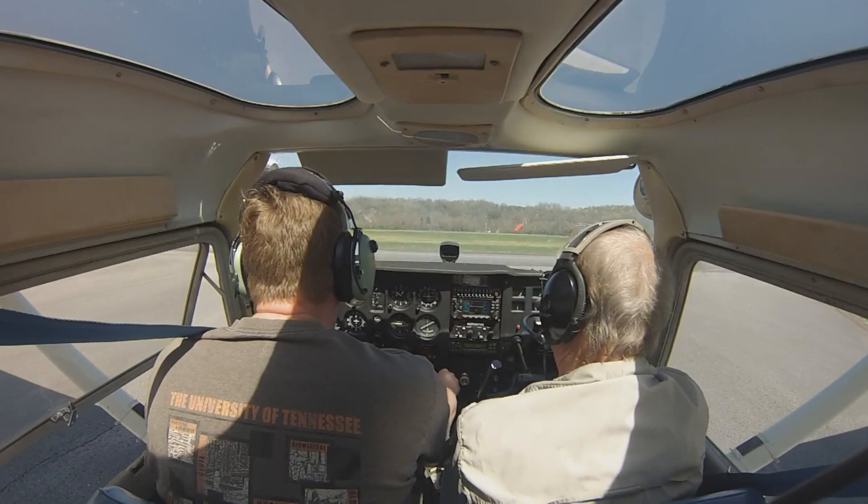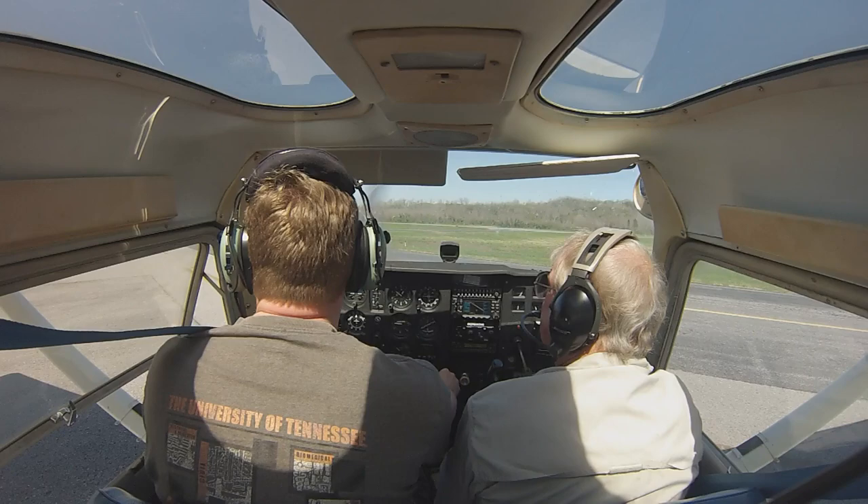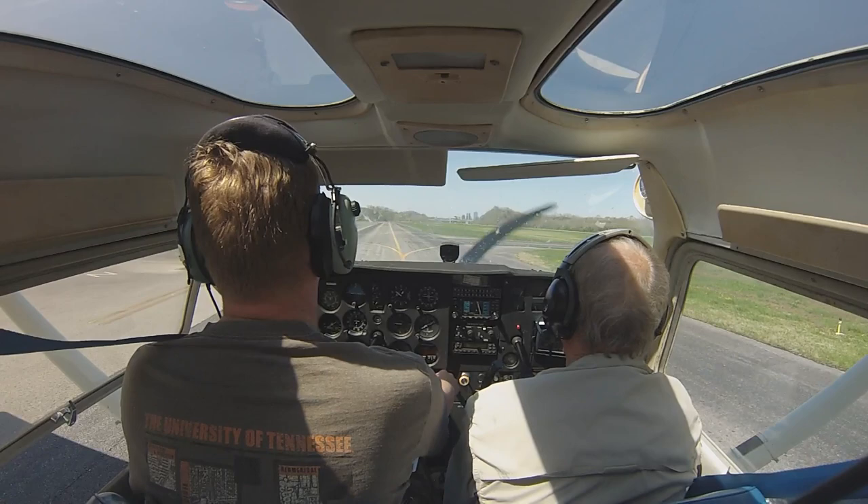Look at the wind sock. We always want to take off into the wind. That one's showing pretty good. South Island, the guys on 7210 Delta, base 08, downtown.